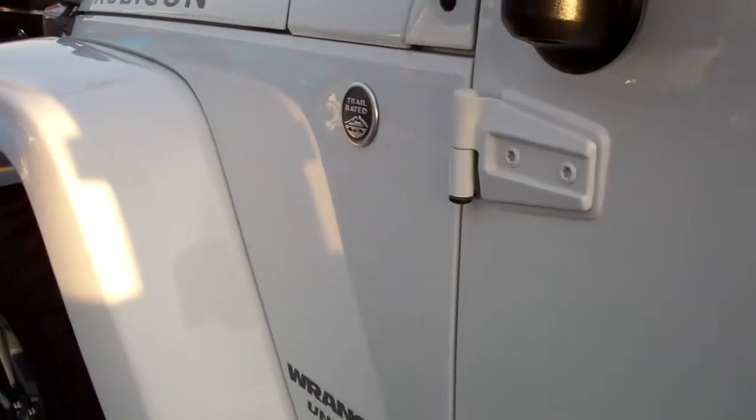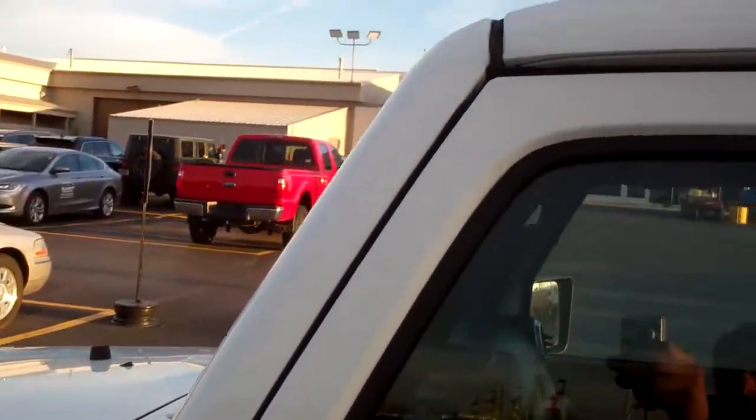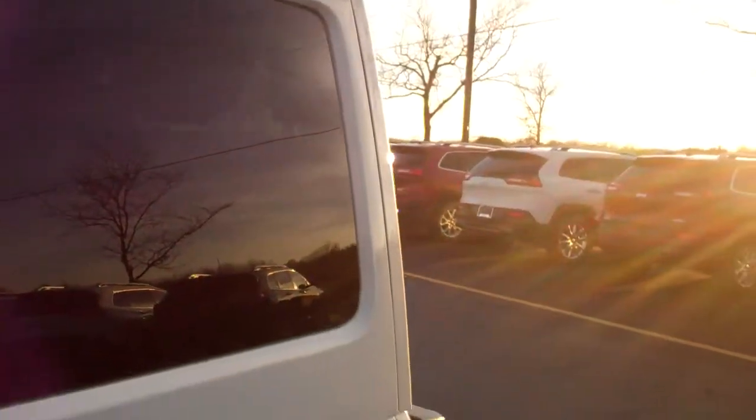We take these videos so if you are far away or even close by, you can still see the vehicle, hear the vehicle, and have confidence in what you're looking at before you even get here.